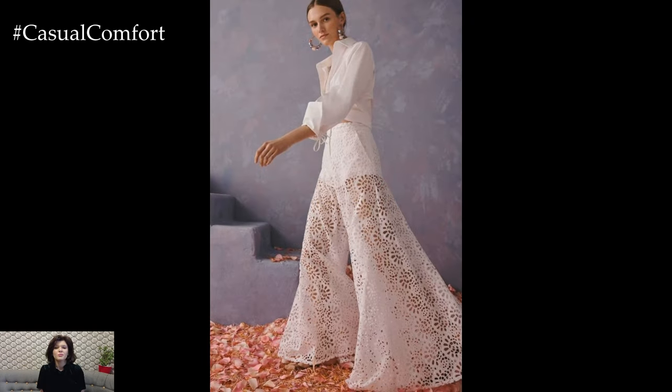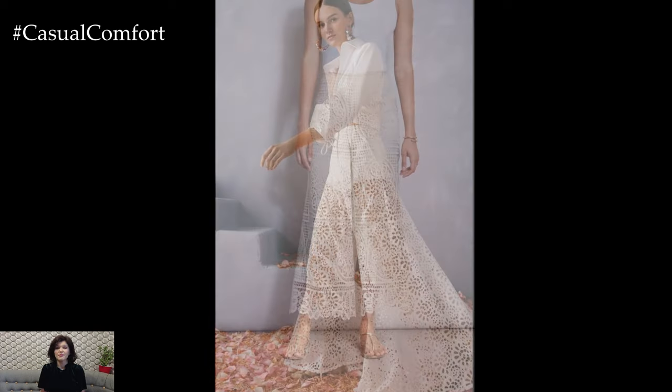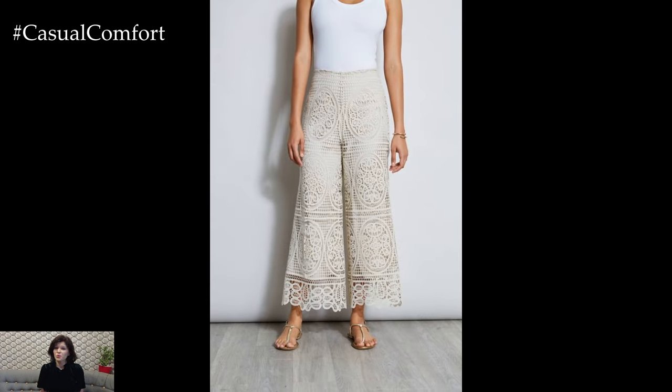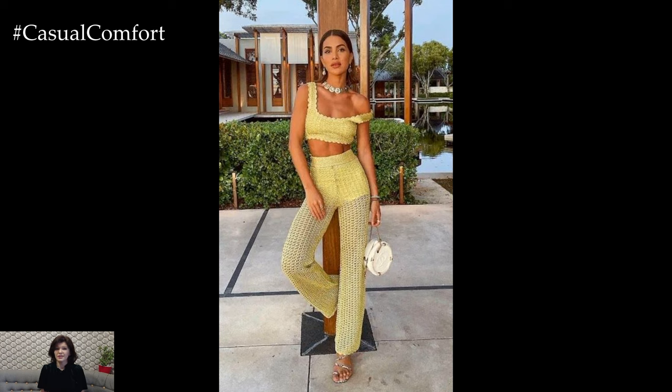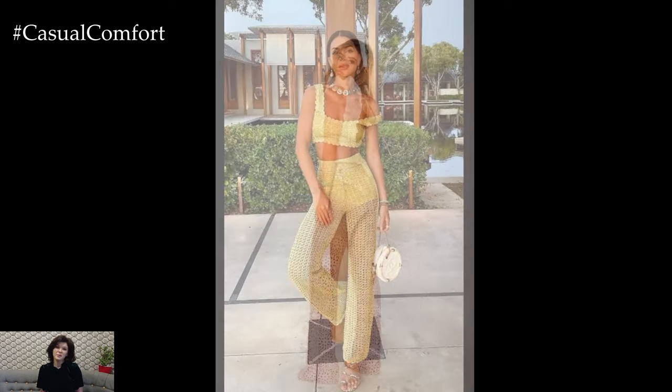Accessorize with layered necklaces, stacked bracelets, and a floppy hat to complete the look. For footwear, choose gladiator sandals or ankle boots to add a touch of rugged elegance. This outfit is perfect for festivals, outdoor gatherings, or casual outings where you want to channel your inner free spirit.